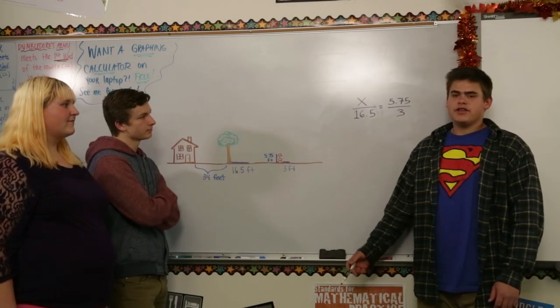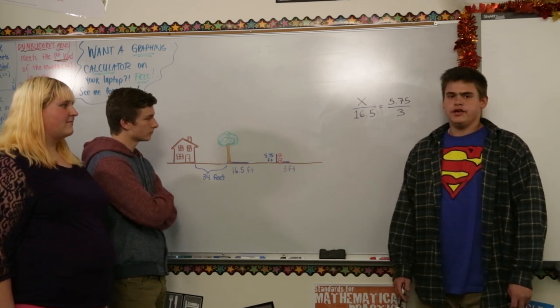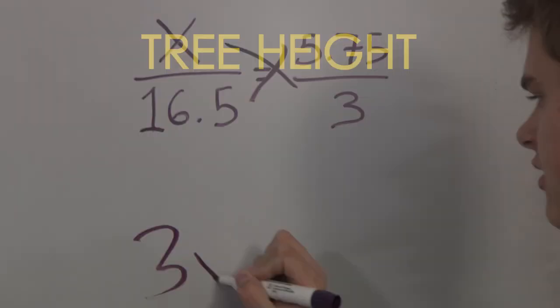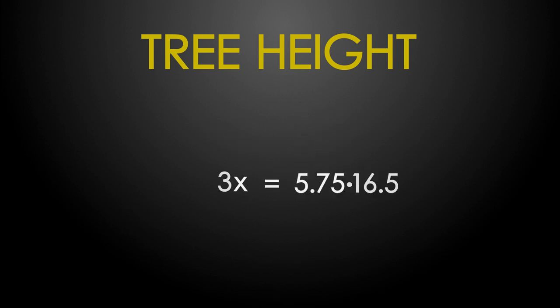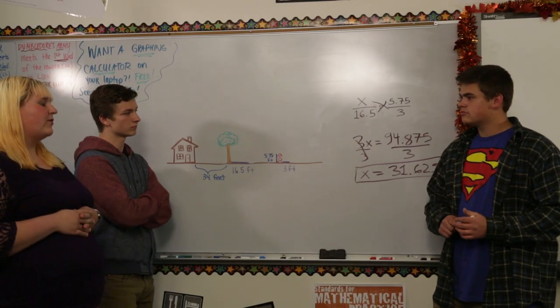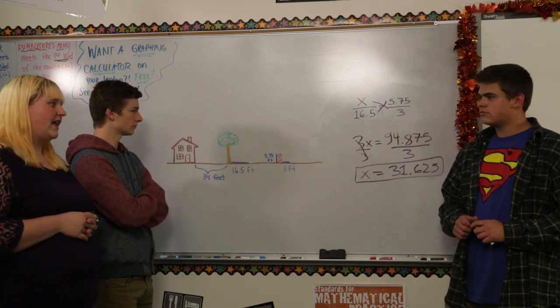By setting up a proportion of the height versus the shadow length, we can indirectly find the height of the tree. And by cross-multiplying, we can now solve for X. The height of the tree is 31.625 feet. Since the tree is 34 feet away from the house and the tree is only 31.625 feet tall, the tree will safely fall to the ground without hitting the house.